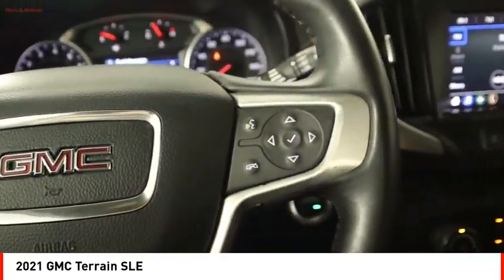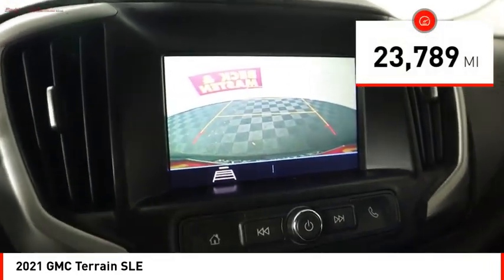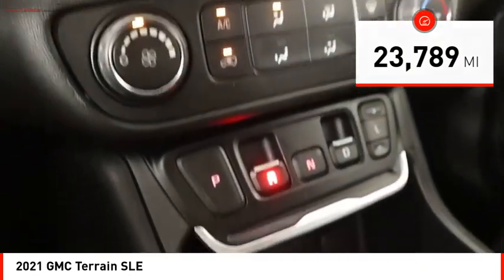An EPA-estimated 32-highway MPG is not bad either. This vehicle has less than 25,000 miles. Here are some of this vehicle's great options.